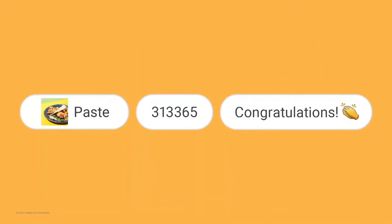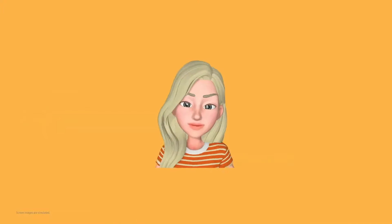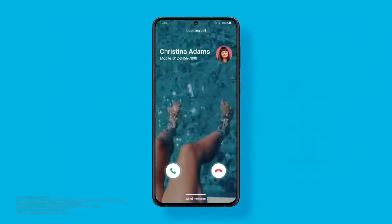One UI 3 takes your communications a step further. Add emojis and stickers while you type, or customize your calling screen with photos and videos.